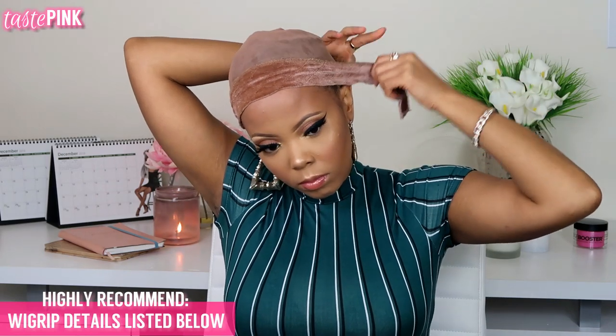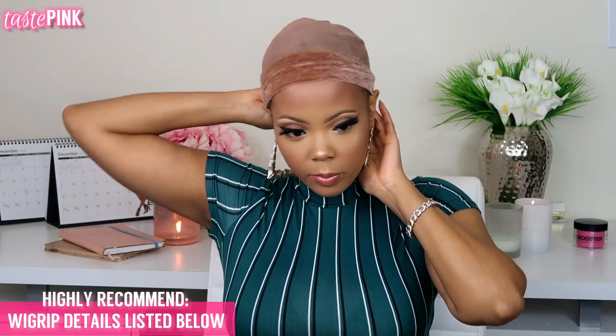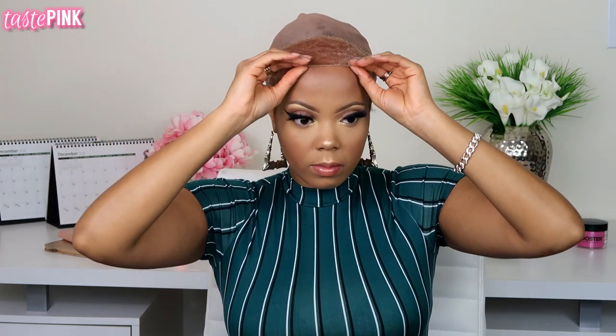It doesn't just slide back — it's not so much about keeping it in place, but you want a more comfortable fit, and the wig grip really helps with it staying put and making it a more comfortable fit. I have the wig grip linked in the description box if you guys are interested.